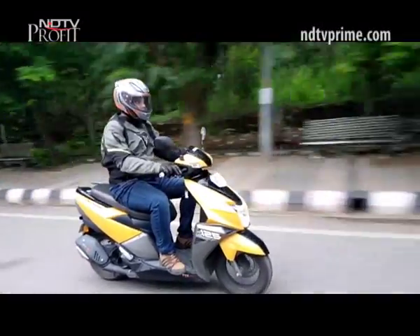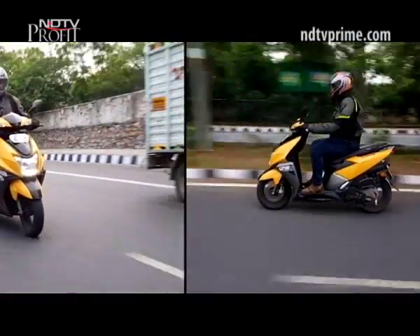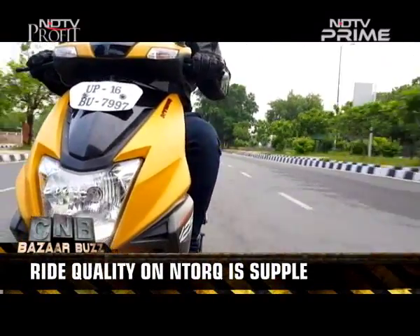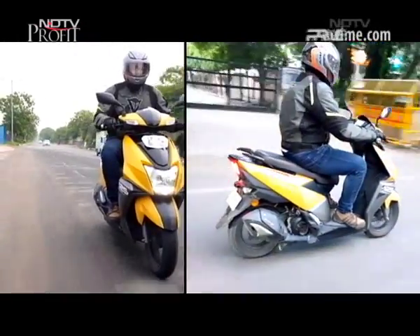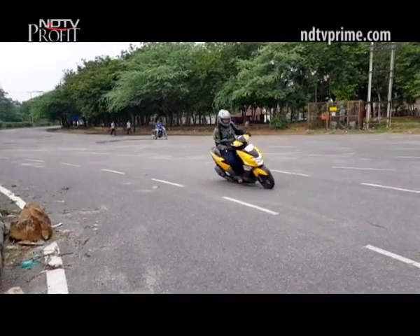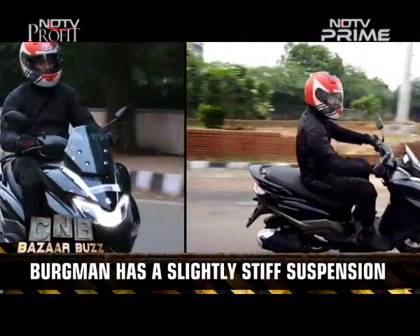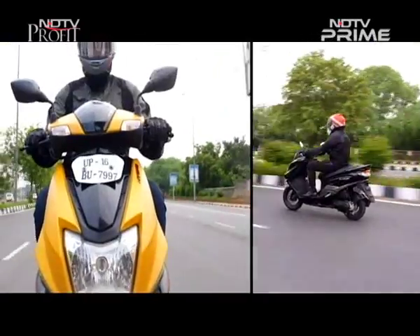The NTorq does have a better top end, and in terms of maneuverability it feels easier to handle, especially in traffic. The NTorq also offers better ride quality than the Bergman Street — it has the right balance, takes on potholes and bumps confidently, and is eager when shown a corner. The Bergman Street is easy to dip into a corner and can hold its line, and while its ride quality is slightly stiffer, that's definitely not a deal breaker.